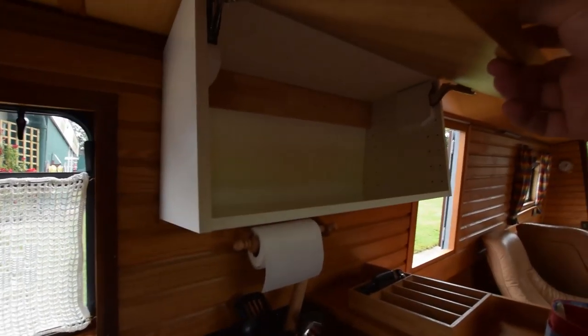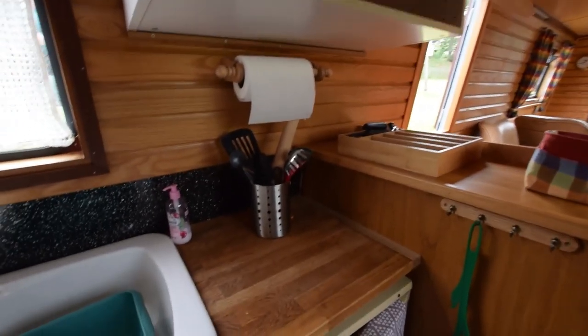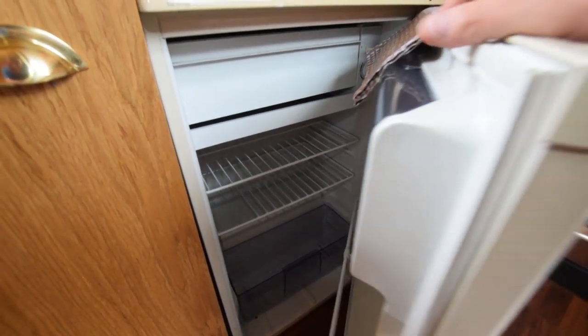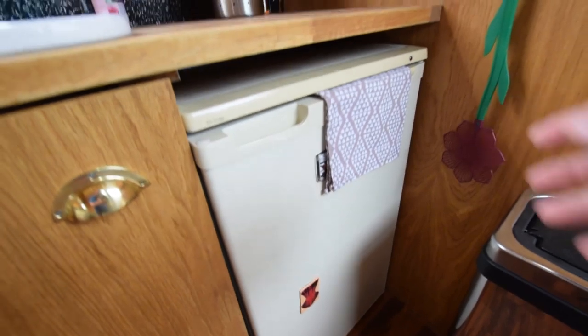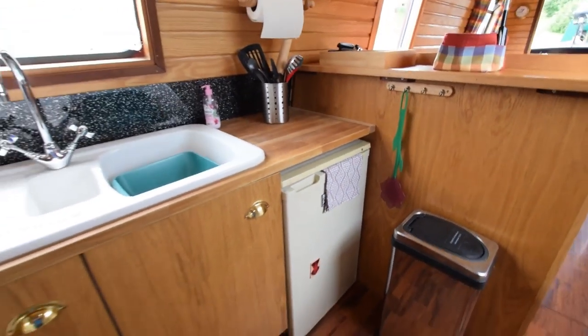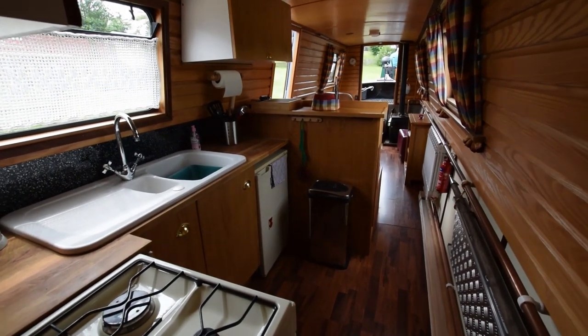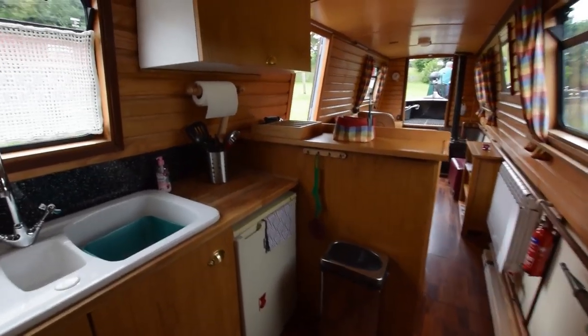Sink here, with storage underneath of course, and another large cupboard up here. The fridge is 12-volt or 230-volt with an auto changeover — so if you plug into shore power it kicks into 230 volts. Head height on the boat, by the way, is six foot three.